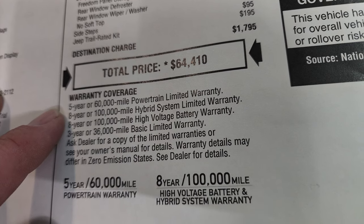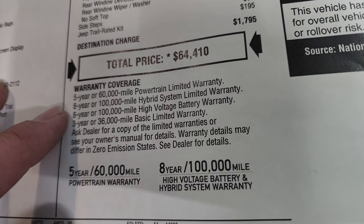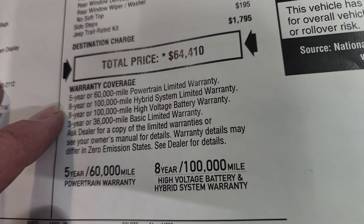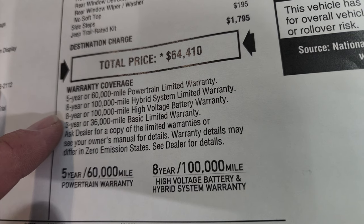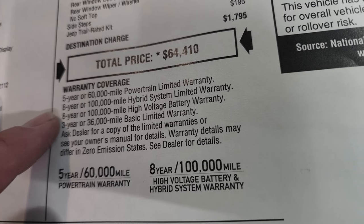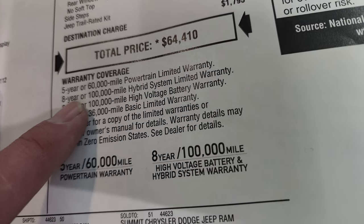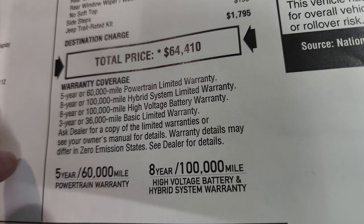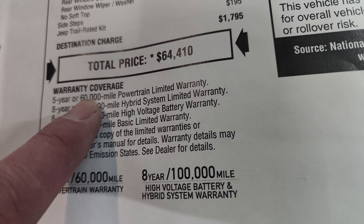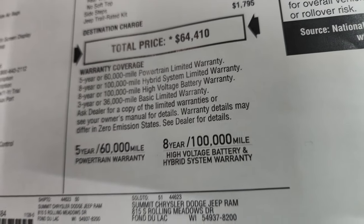Five years, $60,000, or powertrain warranty. So you can see the warranties are a little different on these as opposed to the gas ones. Eight-year, 100,000-mile hybrid system warranty. And eight-year, 100,000-mile high-voltage battery warranty. And then three-year, 36,000-mile bumper-to-bumper. So the hybrid warranty is substantially bigger and longer than the powertrain warranty — that's just on the transmission and the gas engine. This is on the whole hybrid system and batteries.